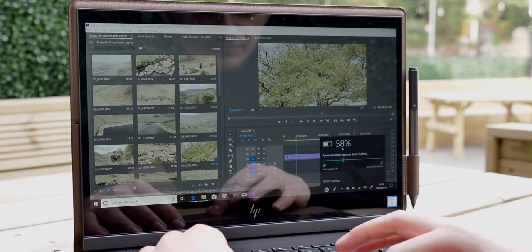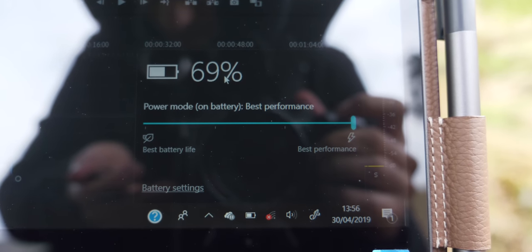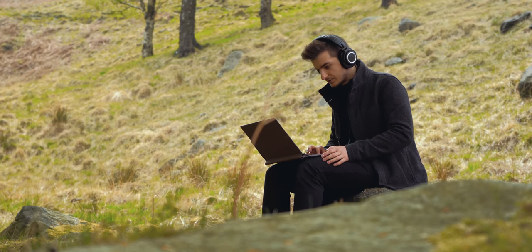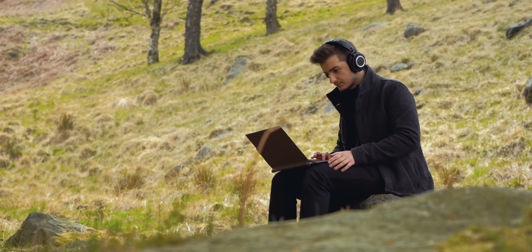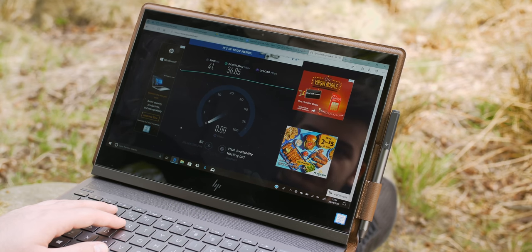So the question is: can an Intel always-connected laptop like this HP Spectre last an entire day of work? The answer is yes, it definitely can. Keep in mind I wasn't even using battery saver mode — I was using better battery mode, and even maximum performance mode during the video editing. If you use this thing in battery saver mode with only lightweight tasks, it can very likely last more than 19 hours. The 4G connectivity was way better than I expected — I honestly wasn't expecting any signal where we were, but the speeds were actually higher than a lot of broadband connections.